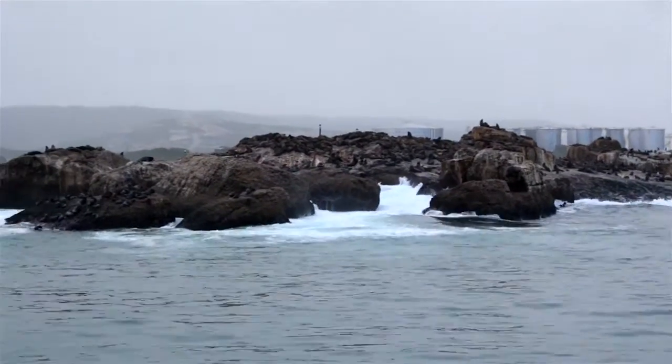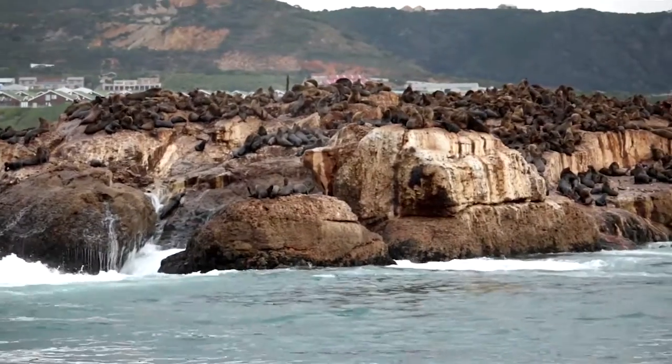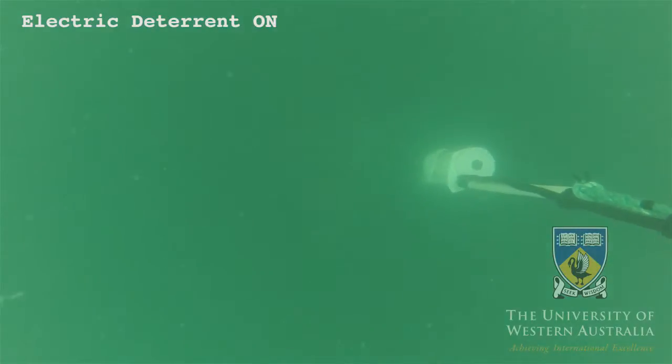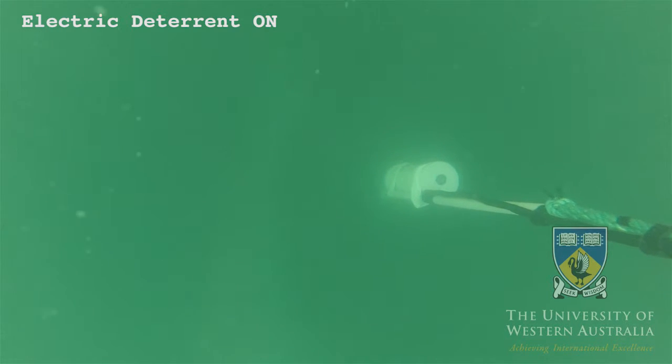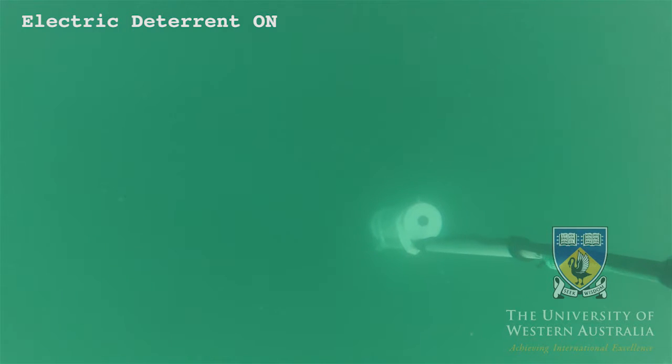One of the reasons we were drawn to Mossel Bay in South Africa was the existence of a large seal colony within the bay. This is the view seen by the stereo cameras — we can see the white bait box there, which attracts sharks to come towards the rig and the device.